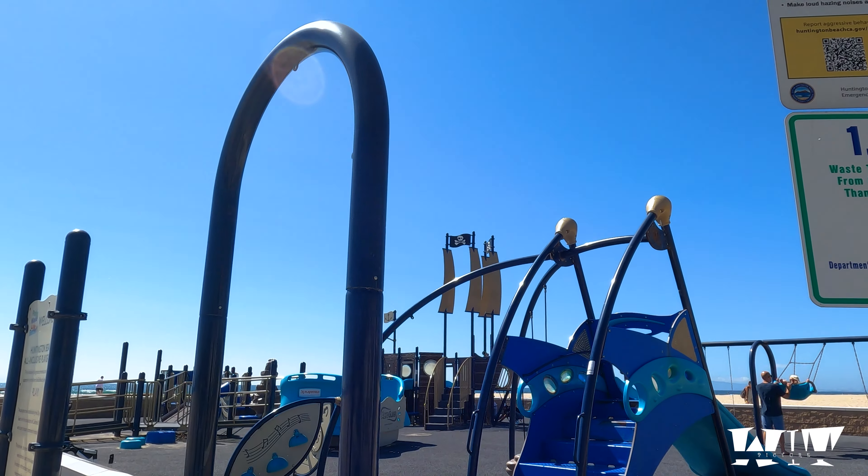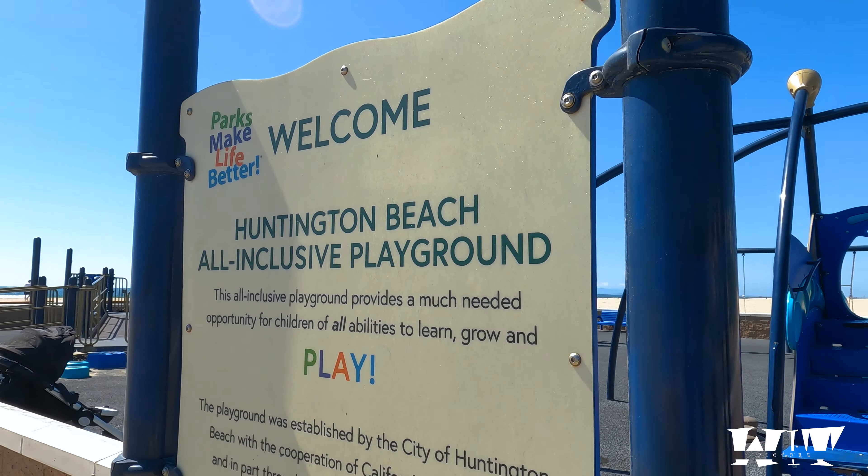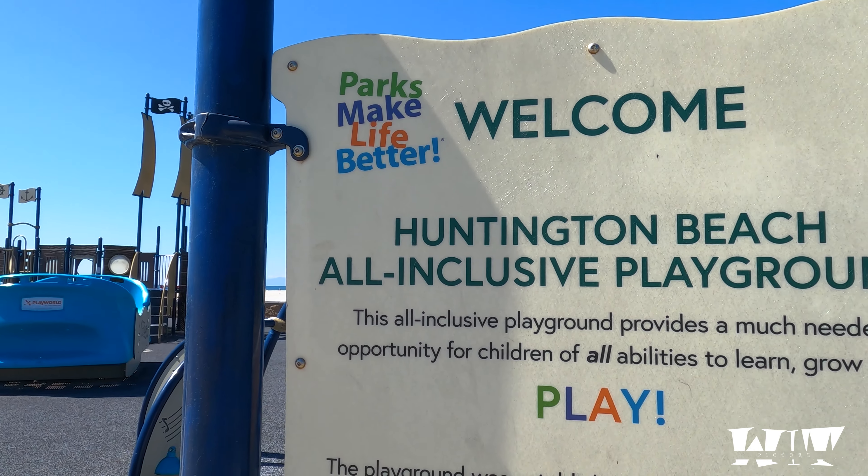Let's go check this out. Look at this playground — it's kind of cool. Not for us, but it's a Huntington Beach all-inclusive playground.